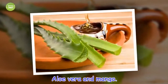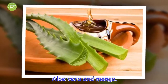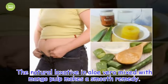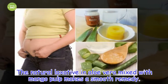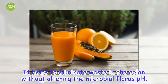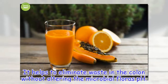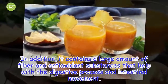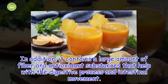Aloe vera and mango. The natural laxative in aloe vera mixed with mango pulp makes a smooth remedy. It helps to eliminate waste in the colon without altering the microbial flora's pH. In addition, it contains a large amount of fiber and antioxidant substances that help with the digestive process and intestinal movement.